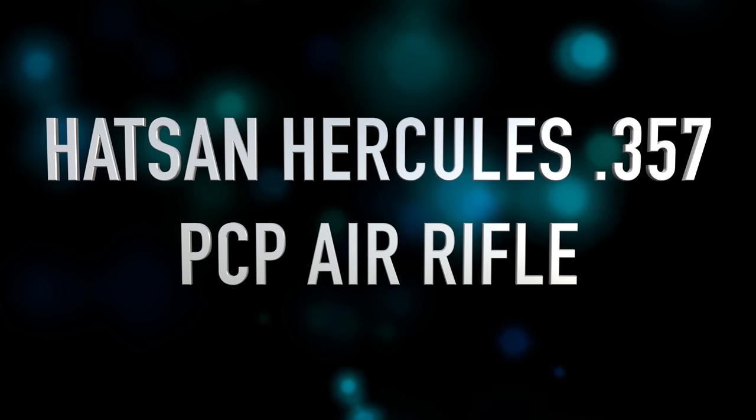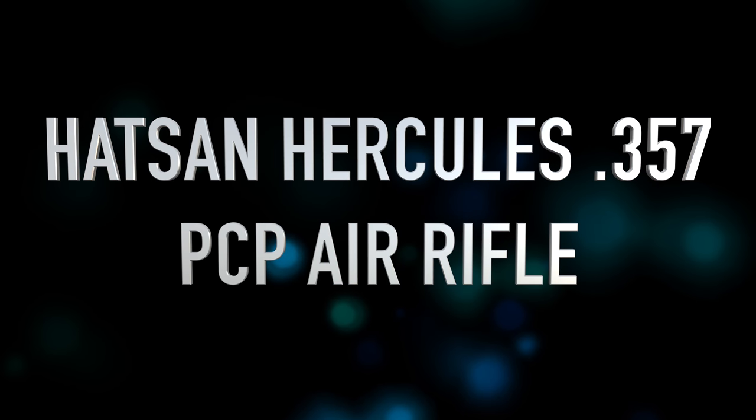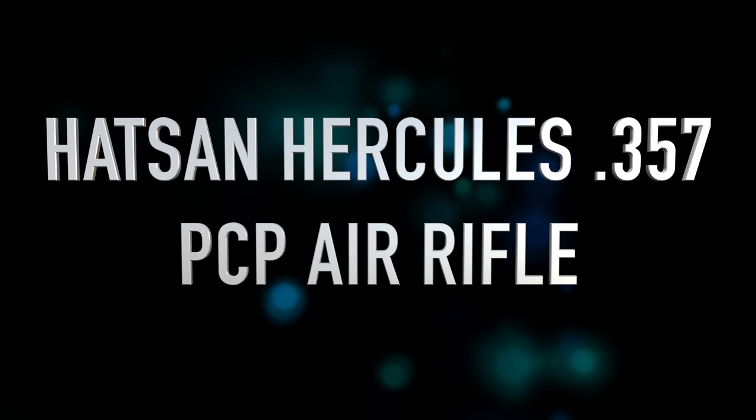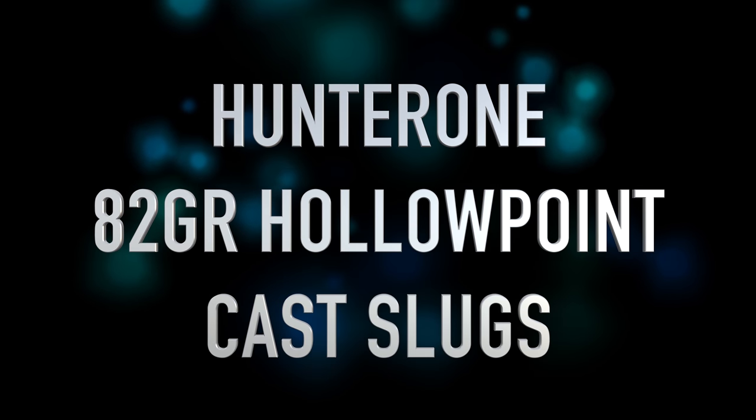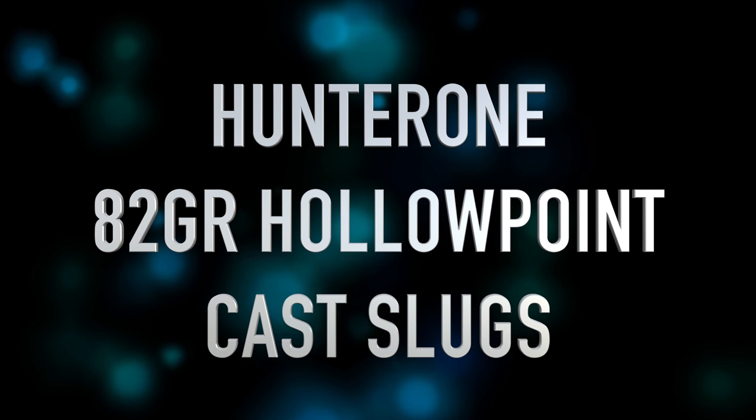Shots in this video will be coming from my Hatsan Hercules .357, shooting my new personal cast hollow point slugs at an average of 870 to 880 feet per second.